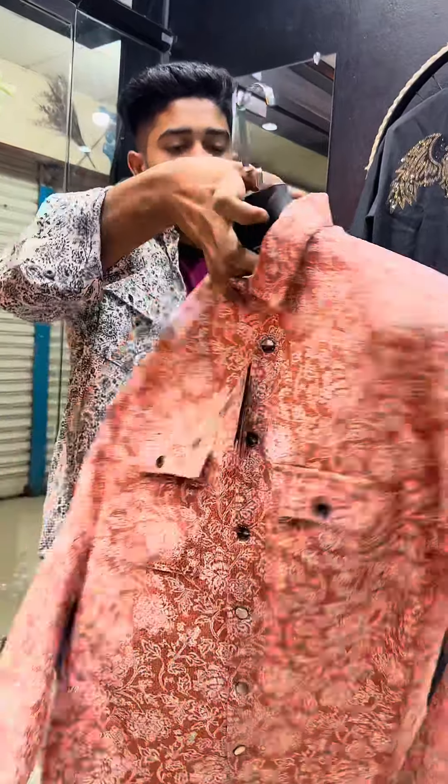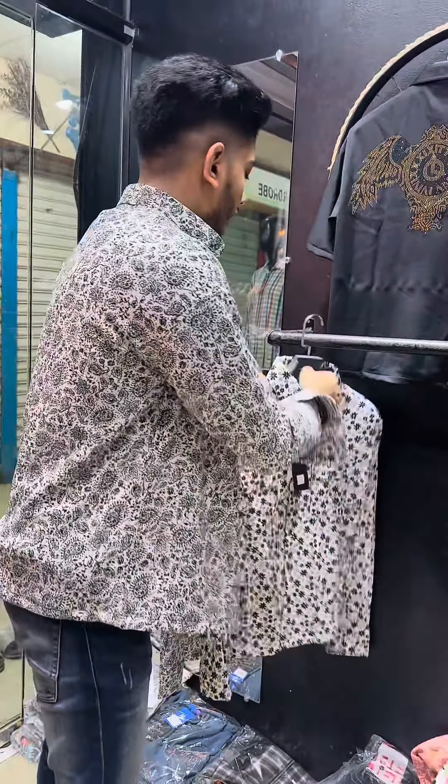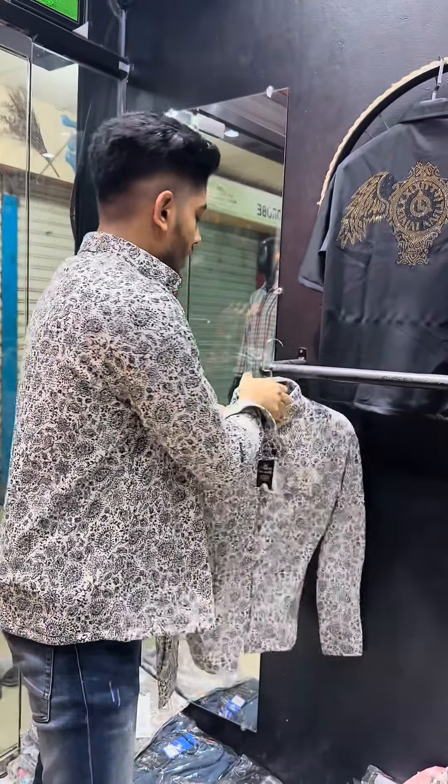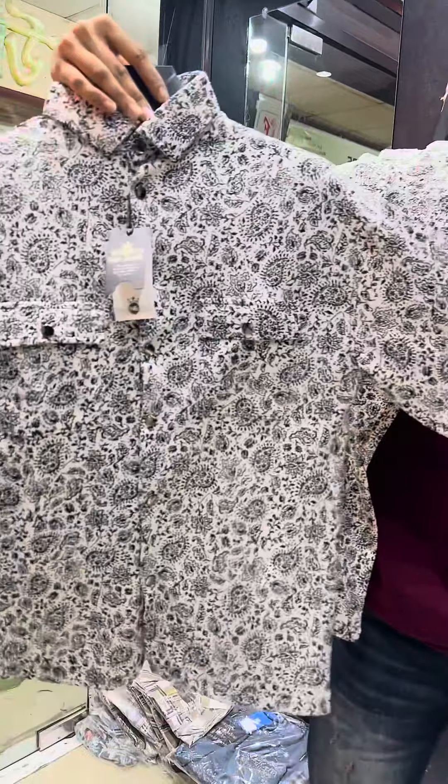This color is a very beautiful color. I will show you a t-shirt. This color is a beautiful color. And this is a brand new color — this color is a very beautiful color.